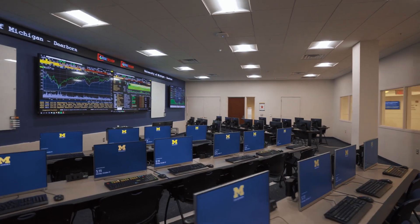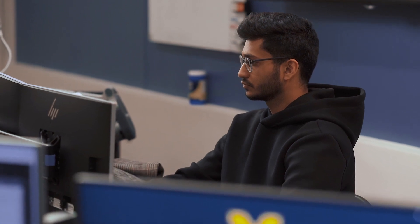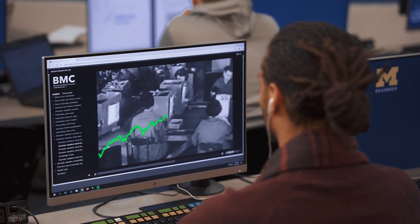Resources such as the Bloomberg Finance Lab, the outstanding faculty, and the facilities we have all contribute greatly to our education and give us a competitive advantage moving forward in our careers. Having the opportunity to use the Bloomberg terminals is a game changer. We are able to use state-of-the-art technology that companies use in the real world. Having a Bloomberg terminal here really allowed me to grow into the industry that I wanted to go into.